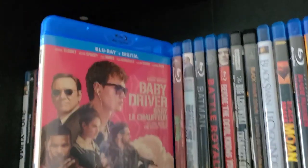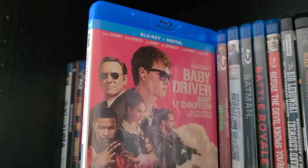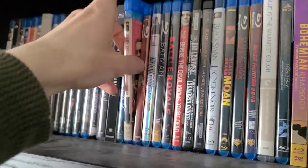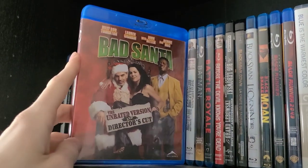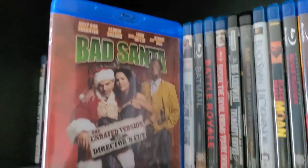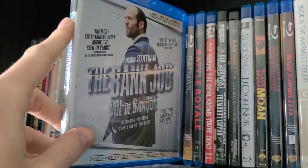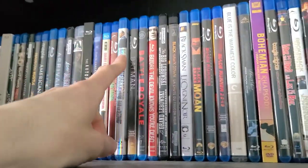Then Baby Driver — I really enjoyed it, though Kevin Spacey and Ansel Elgort are sexual predators. I remember seeing it in theaters the day after my 16th birthday with my brother. Next is Bad Santa — the unrated director's cut. Very funny movie; I watch it almost every Christmas. It's actually John Ritter's last movie — he passed away the same year it came out. Rest in peace John Ritter and Bernie Mac. Then The Bank Job — picked it up fairly recently, haven't watched it yet, but it looks like a pretty good heist movie.